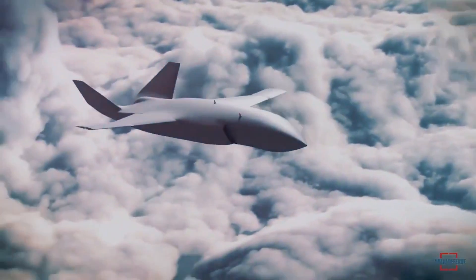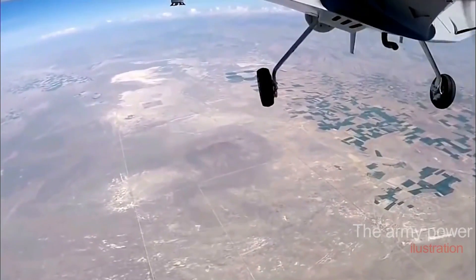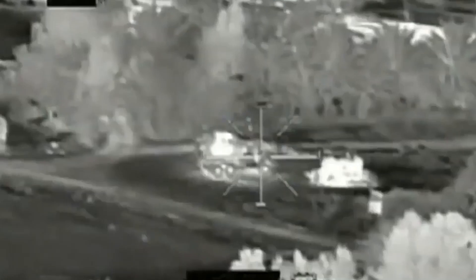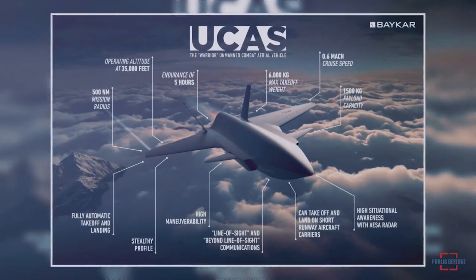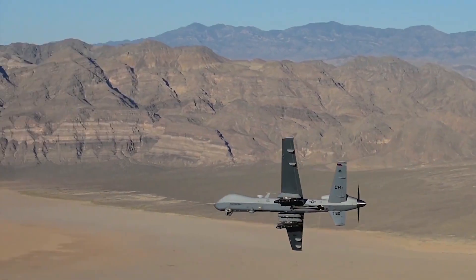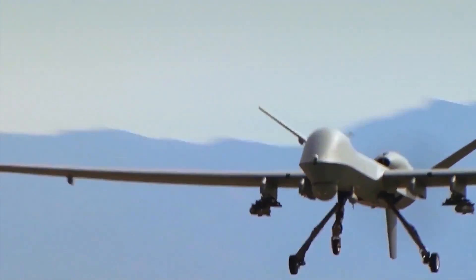Recent improvements in sensors, electronics, and artificial intelligence or AI have enabled the design and construction of increasingly sophisticated drones with multiple sensors and more autonomy during flight. Larger drones are driven by jet engines and capable of carrying precision-guided missile systems developed since the early 2000s. The introduction of Unmanned Combat Aircraft Systems or UCAS sparked a debate over the future of air power, with technological advancements implying the arrival of fully autonomous combat aircraft capable of performing high-risk missions, thereby potentially replacing the need for piloted aircraft.